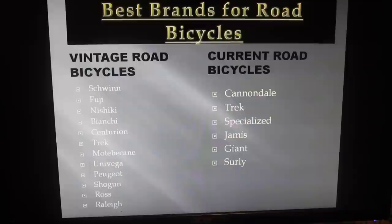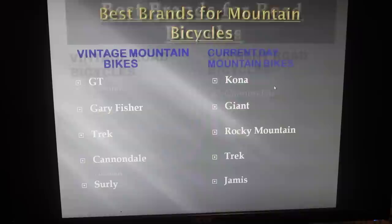In terms of current day road bikes from about 1995 and up: Cannondale, Trek, Specialized, Jamis, Giant, and Surly. Surly is an awesome brand. When it comes to vintage versus current day road bikes, you're usually going to buy the vintage ones — I don't see current day road bikes too much as good deals, so you'll probably be focusing on the vintage road bikes. Feel free to pause the video and write that list down.